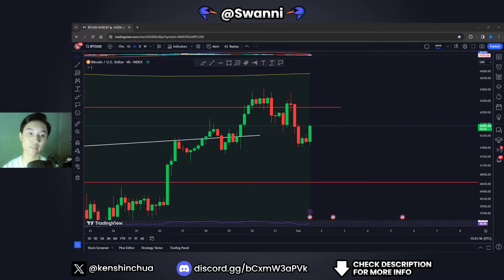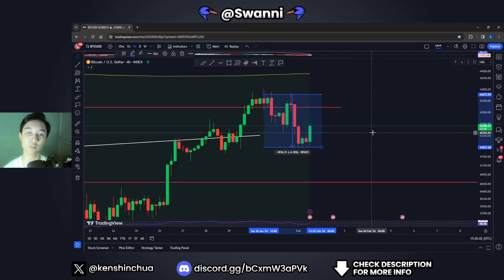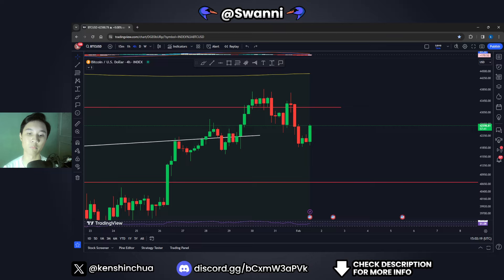The Bitcoin price is right now dumping towards the downside. In today's video we will talk about the reason behind this dump we are having right now for the Bitcoin price. We will also talk about my current expectations, the important key levels to look out for, and also the possible bullish and bearish scenarios that may arise in the immediate short term.